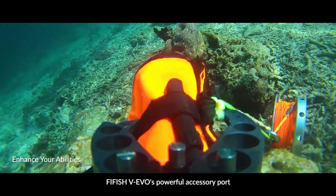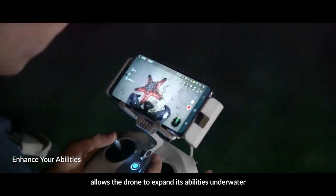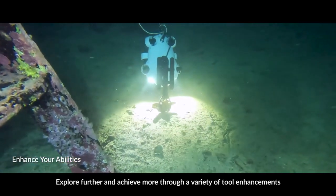5Fish WIEVO's powerful accessory port allows the drone to expand its availabilities underwater. Explore further and achieve more through a variety of tool enhancements.